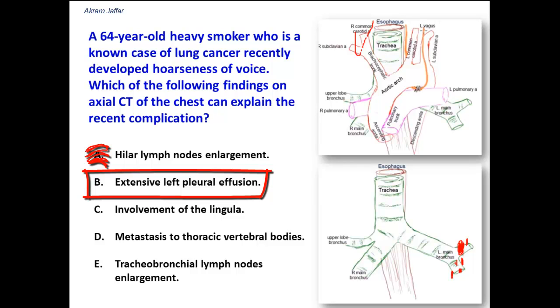Extensive left pleural effusion — even if extensive, pleural effusion is most likely to compress lung tissue rather than compressing the nerves of the mediastinum, so it would not compress the recurrent laryngeal nerve.